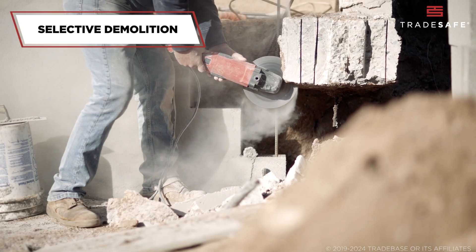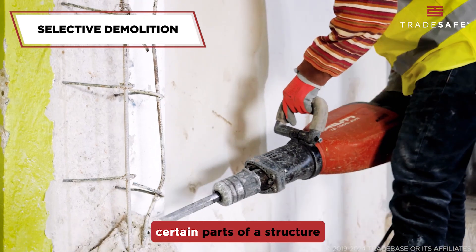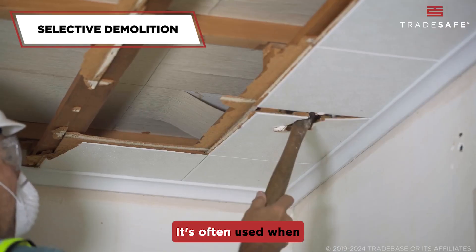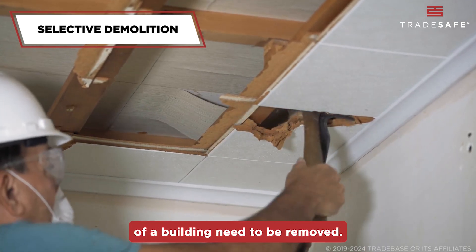Finally, we have selective demolition, also known as deconstruction. In this method, certain parts of a structure are preserved while others are taken down. It's often used when salvaging materials or when only parts of a building need to be removed.